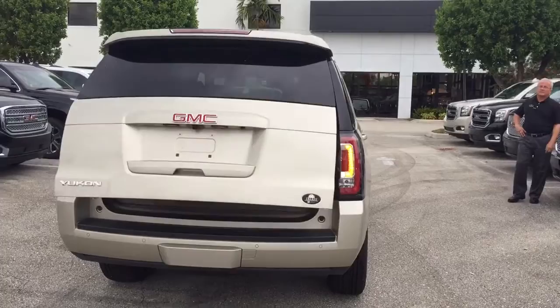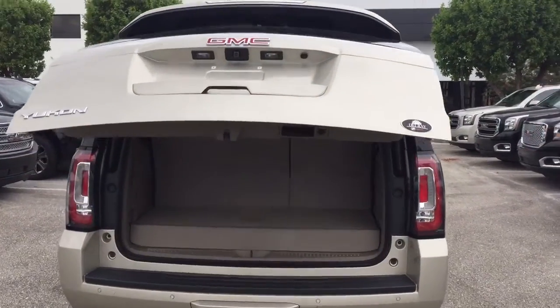You can see it has the power lift gate — opens and closes with the key fob.